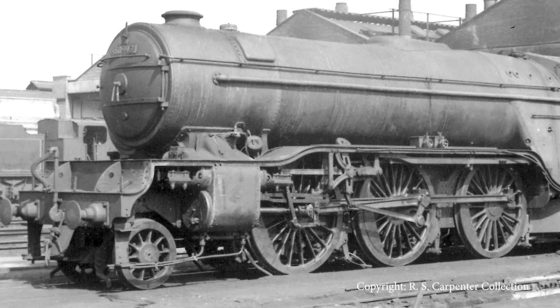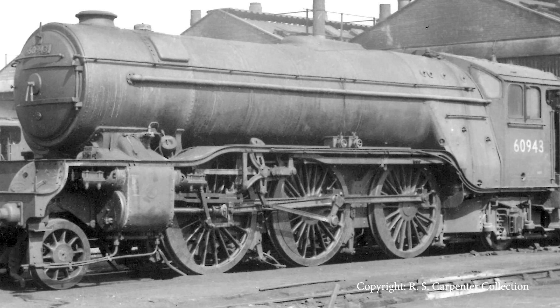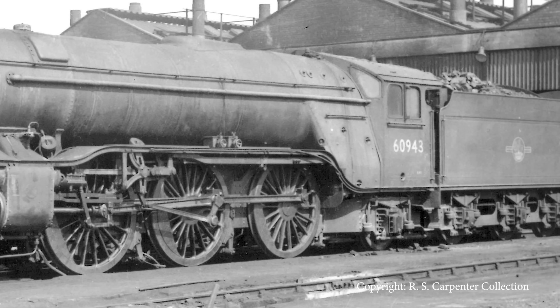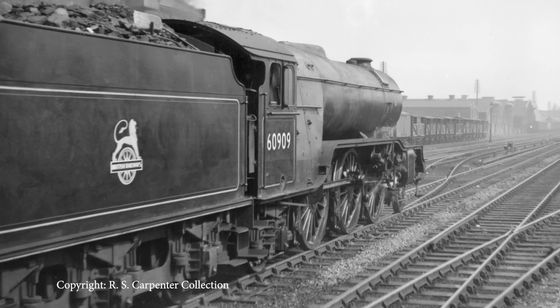It's a 2-6-2 wheel arrangement, so there's a pony truck at the front to guide it through curves and crossings. Six-foot-two driving wheels, so they're able to put down power but they're also able to run fast. V2s were clocked up to — certainly in the 90s — and I think there was at least one occasion where one was measured at about 101 miles an hour. Then, trailing pair of wheels under the cab, under the firebox as a pony truck, which enables you to have this wide, effective steam-producing firebox.